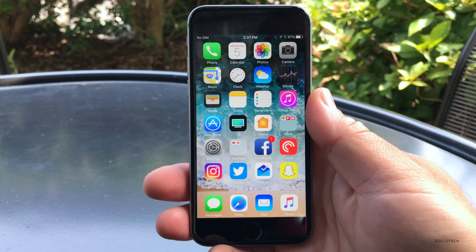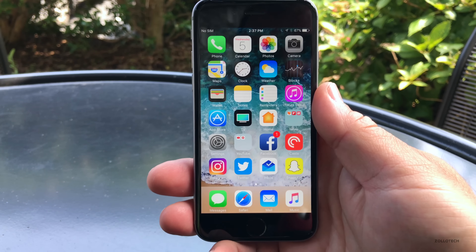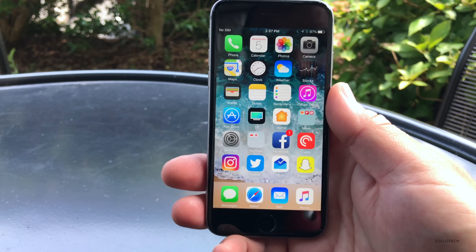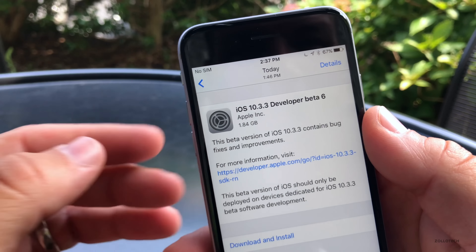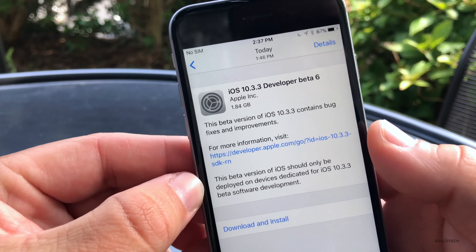Hi everyone, Aaron here for Zollotech. Today Apple released iOS 10.3.3 beta 6 to the public. This came in at a very large 1.84 gigabytes, and based off this and the build number, I believe this to be the gold master.